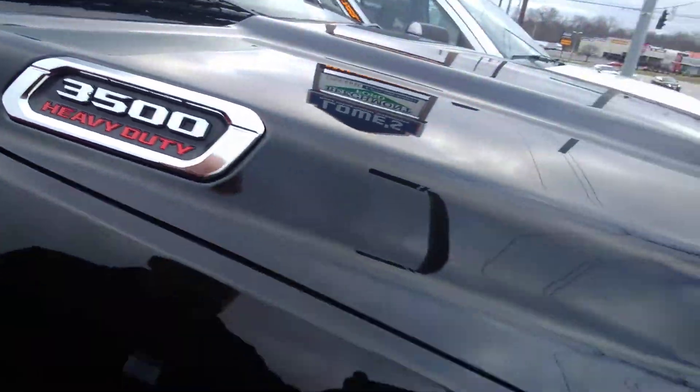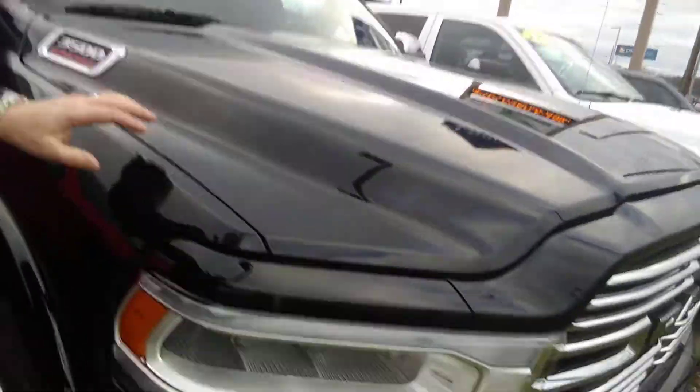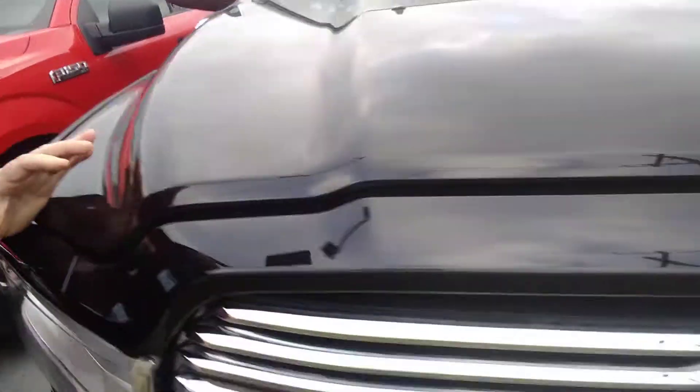I'm going to stop talking and flip this around and let you take a look at the vehicle. It is a 3500 — I know that's very important. There's a huge difference on this vehicle from a 3500 to a 2500.